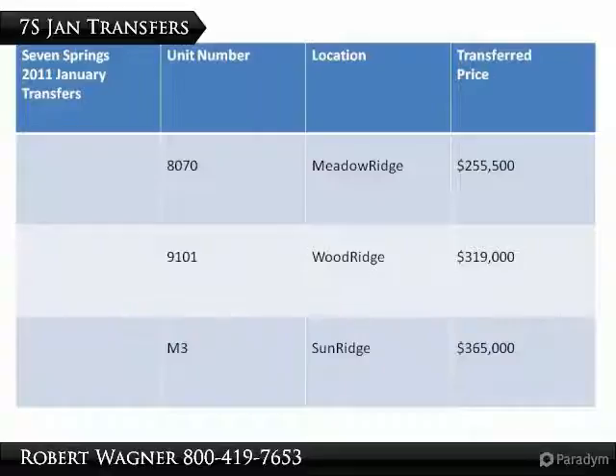This shows the transfers for the month of January that were recorded — actually recorded at the courthouse. We have many more details about these properties, such as how many bedrooms, what type of floor plans, their location — that kind of information we share with our clients.